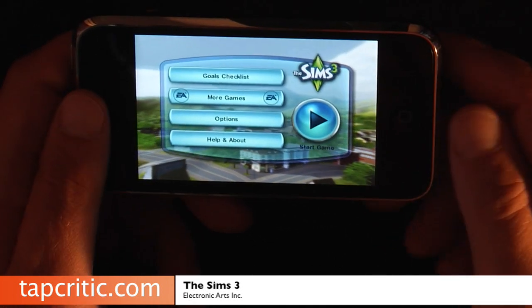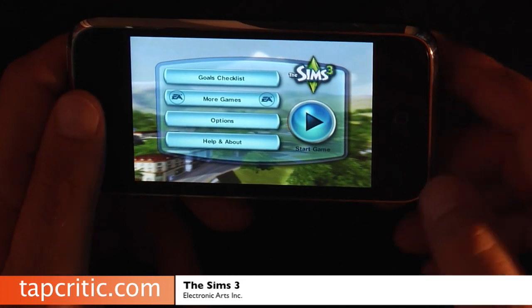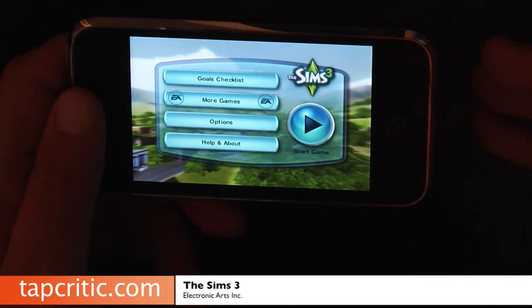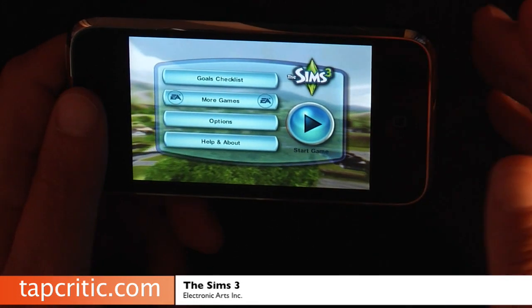Electronic Arts has done an incredible job of taking the popular Sims series and importing it to the iPhone. They came out with Sims 3 at the beginning of the month and released it for the iPhone as well. I'm here to tell you this is not a light version at all — this is a full version on a mobile device and they have done an incredible job.